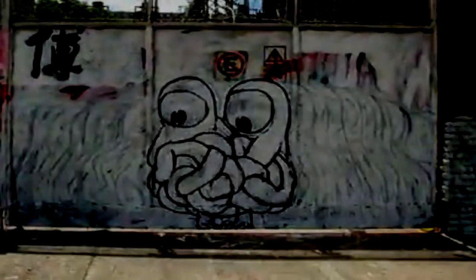Metaphysical Graffiti. Item Number SCP-1446. Object Class: Euclid.